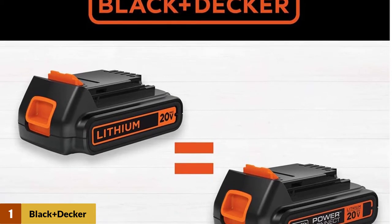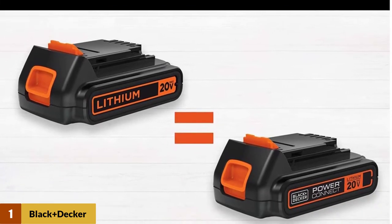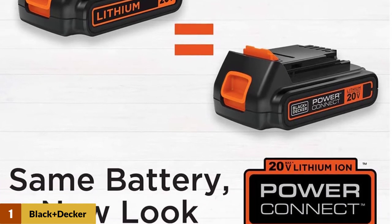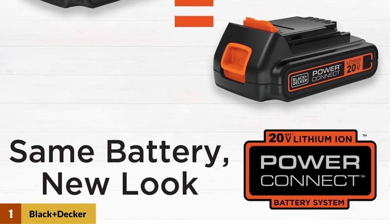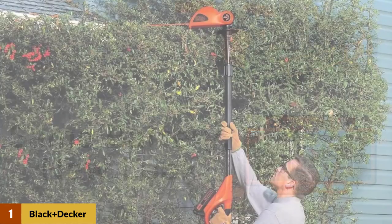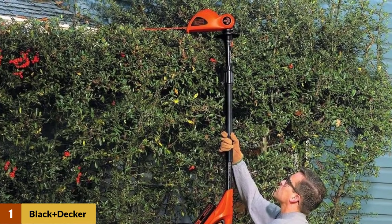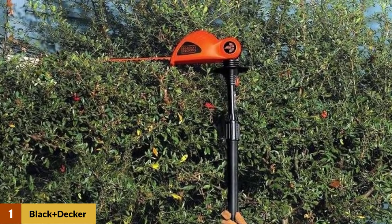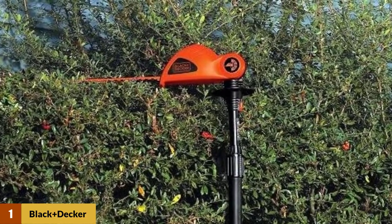The LPHT120 Cordless Telescopic Trimmer only weighs 7.7 pounds, making it one of the most lightweight telescopic trimmers, with the lightweight design allowing you to work efficiently without getting tired too quickly. The 18-inch dual-action blades allow you to cut in both directions and cut through branches as thick as 7/16 inches, while working with 40% less vibration.